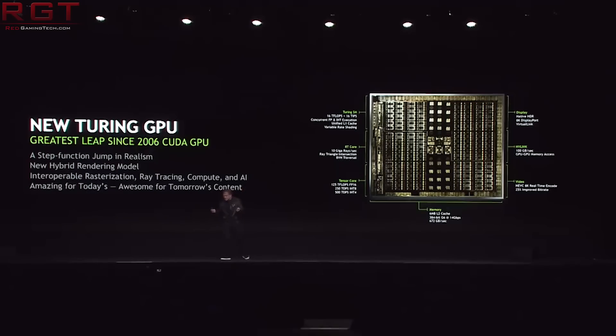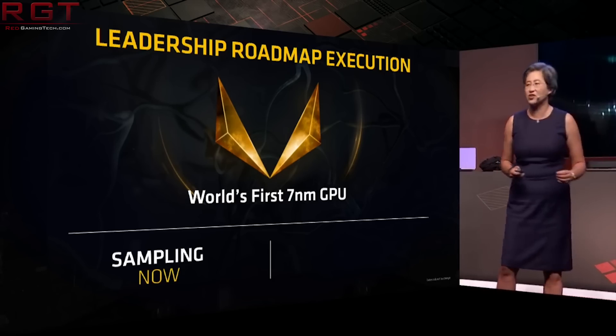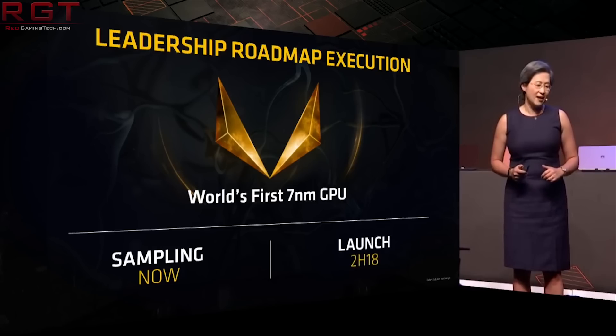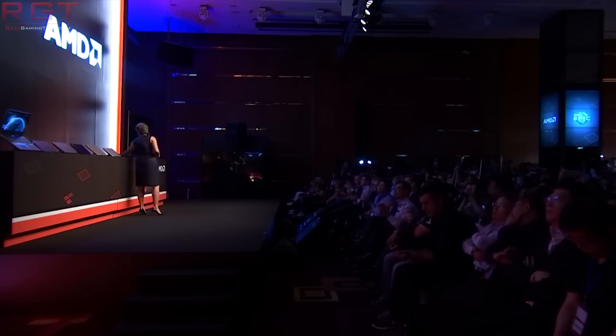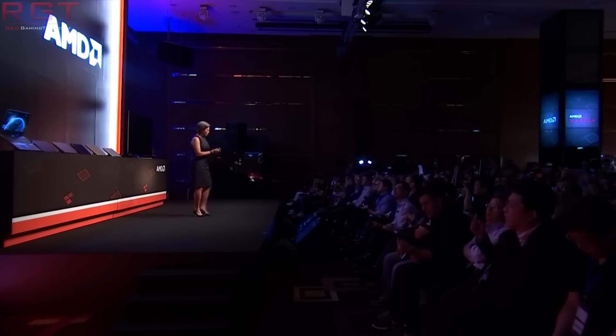We also have some other news for Navi 10. According to Adored TV and a couple of other similar reports, Navi 10 will feature 56 compute units and sports a TDP of 190 watts. The performance targets are RTX 2070, which we've heard many times, so that's not super surprising. As for price, it's going to cost $330, which would be really impressive. Once again though, we are looking at 190 watts TDP.